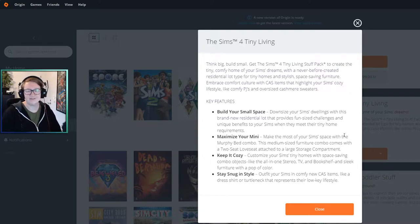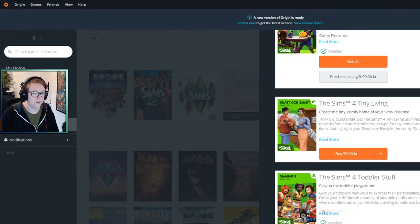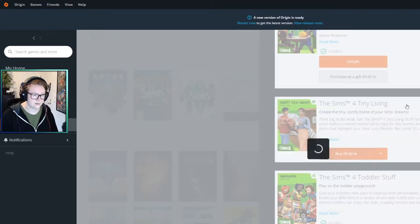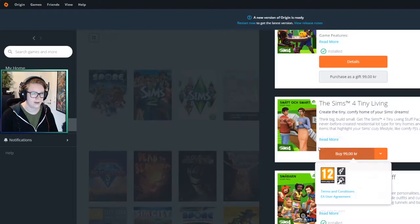I've never used a murphy bed in real life and I've scarcely used them when I've had them in the Sims. 'Stay snug in style' — outfit your Sims in comfy create-a-Sim items like a dress shirt or turtleneck representing their low-key lifestyle. But I have so much custom content for clothes that I don't care about the clothes.